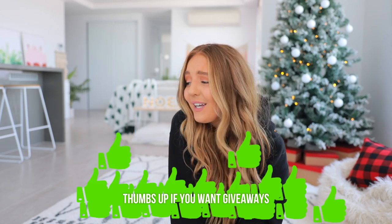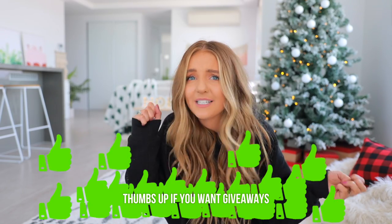I hope you guys liked this video and got some Christmas gift idea inspiration for your friends and family. I hope you're having an awesome start to your December, feeling really festive, and I'll see you guys in my next video which is going to be a vlog. Bye!